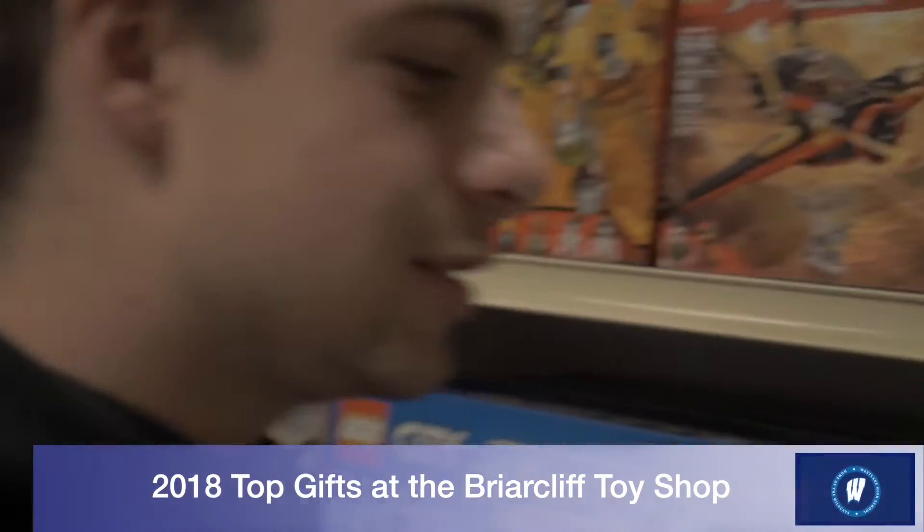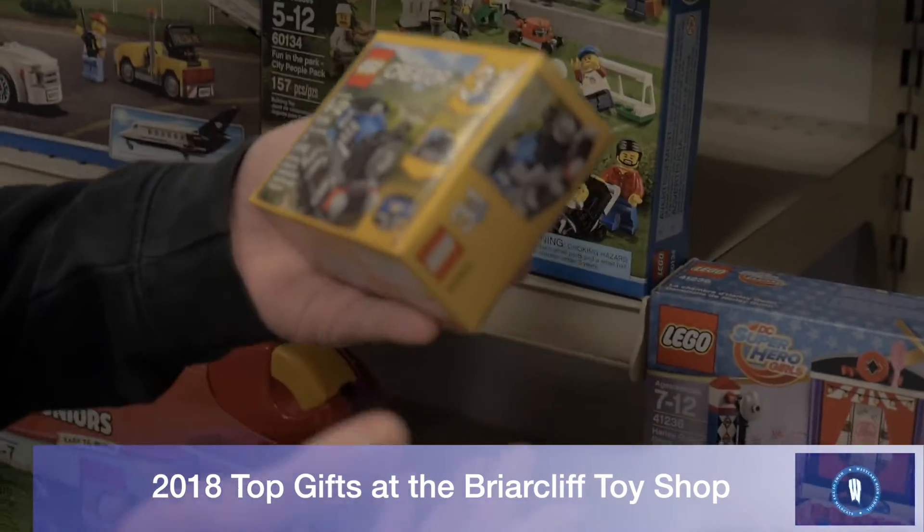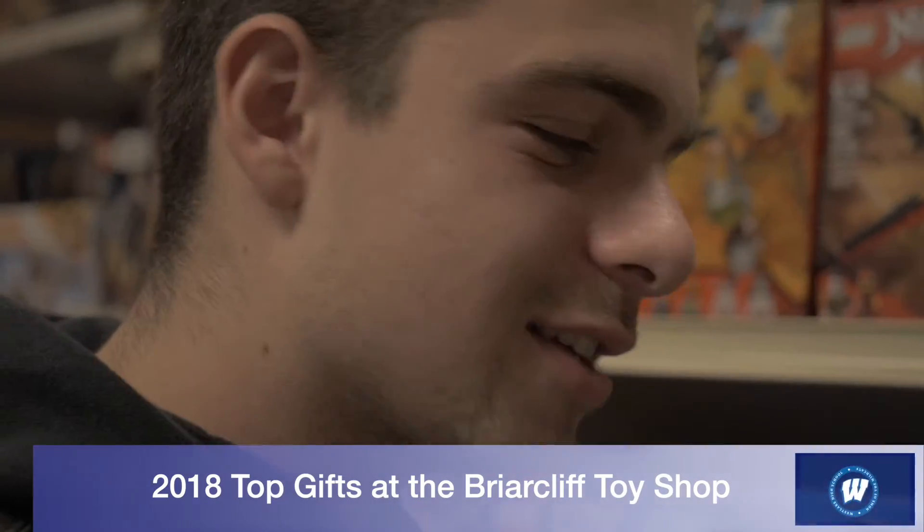If you guys love Thomas the Train, there's a Lego train set. This would be fun to play with for kids and stuff — and hey, it's blue like Thomas.